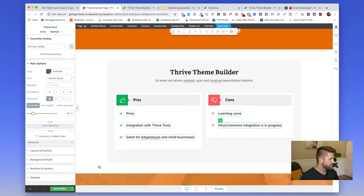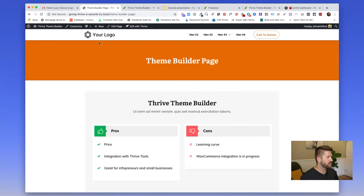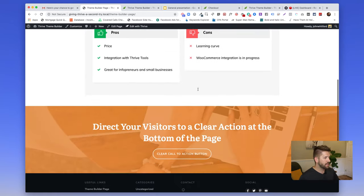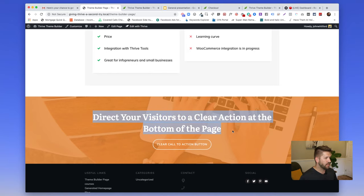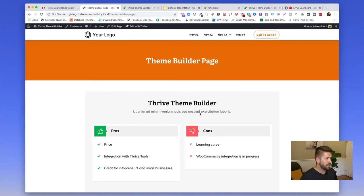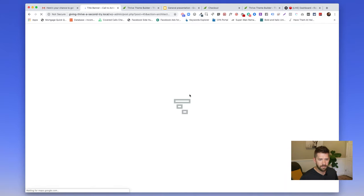Let me build out a page to show you. The way to think about it: the stuff inside the page itself — the blog post or content — is what you edit with Thrive Architect. But the theme itself covers everything outside that content window: the header, top section, sidebar, and footer. When you click 'Edit with Thrive,' you now get the option to edit the entire theme of the page, not just the content inside it.